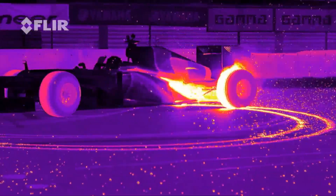Thermal imaging has been used for years in Formula 1 racing, as a way for engineers to monitor tire temperature and to look for unevenness in the car's suspension.